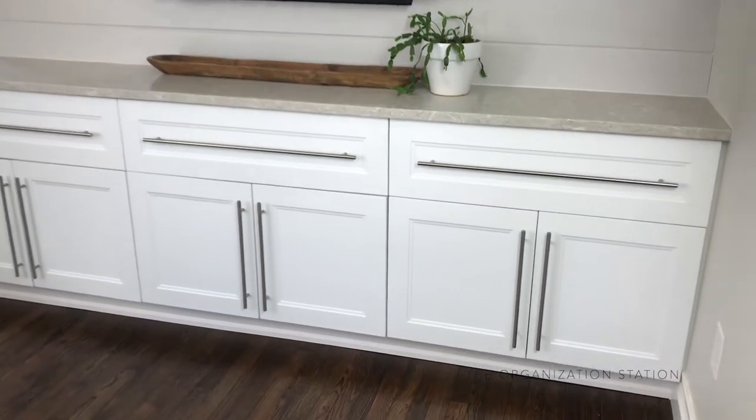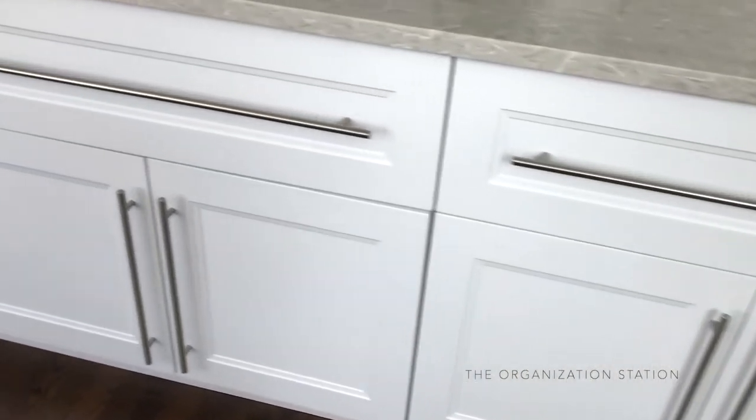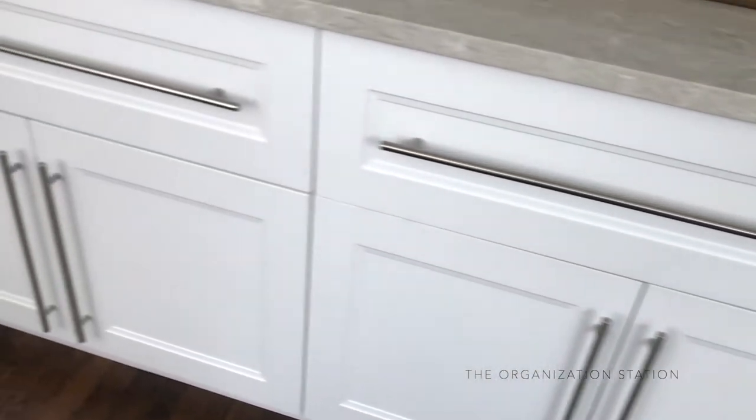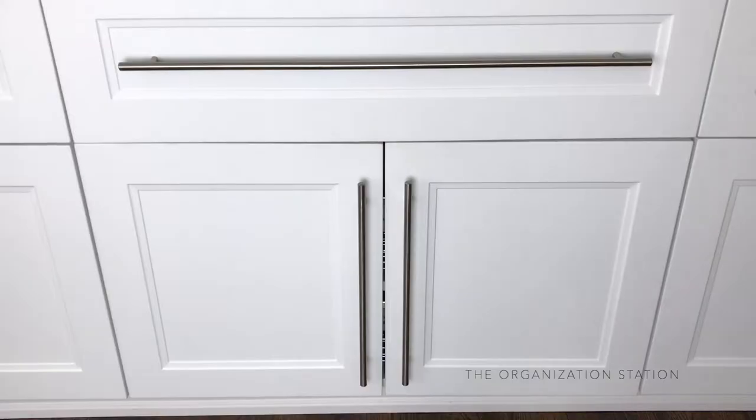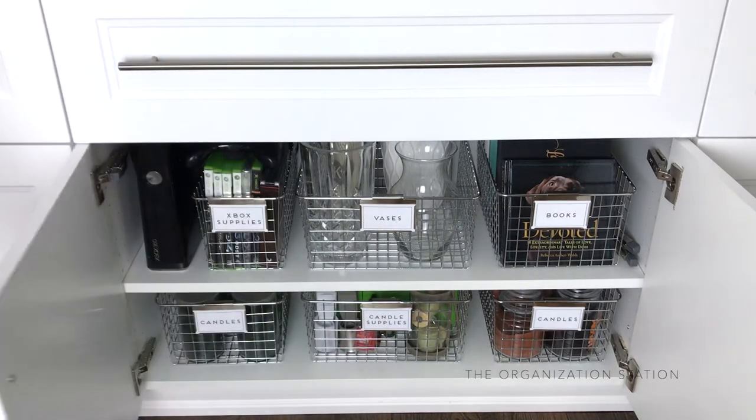Today, I'm sharing how we organized our miscellaneous cabinet in our living room. This is the center cabinet of the built-ins, which we added to create more storage in this space. I never know what to call this cabinet because it's home to random items like vases, books, candles, etc., so I just continue to call it my miscellaneous cabinet.